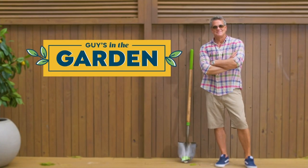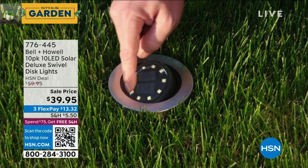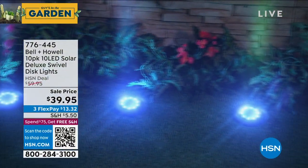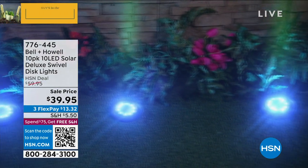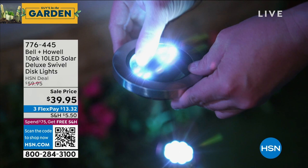Real quick before we go — if you want to get a $25 gift card, what is your favorite flower that grows through winter? It could be indoor or outdoor. That's our question for the $25 gift card.